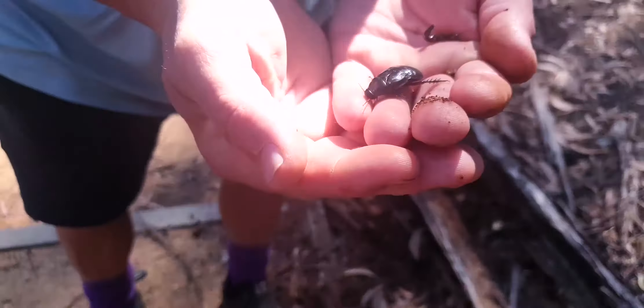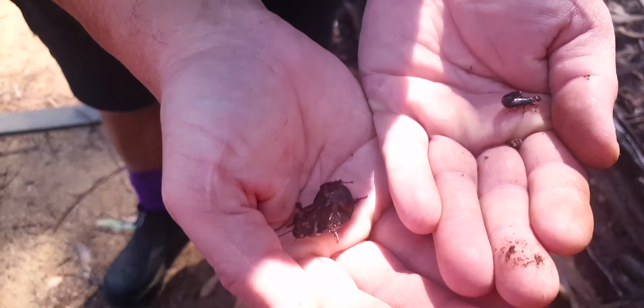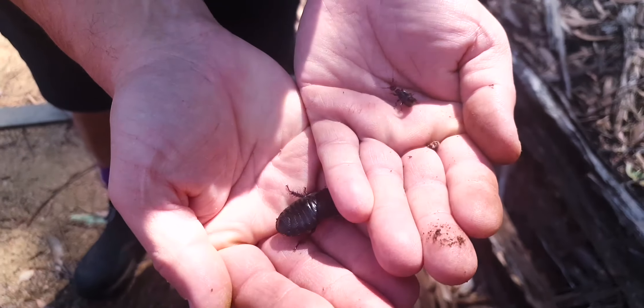I found two little bugs. Look at that — a little cockroach and an earwig. Hello guys, today we are going to find some bugs.